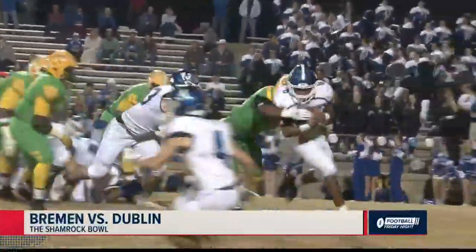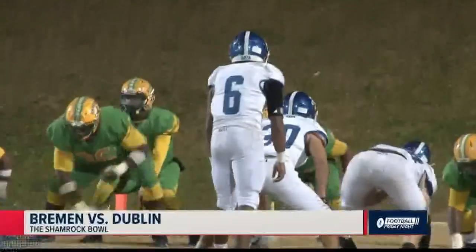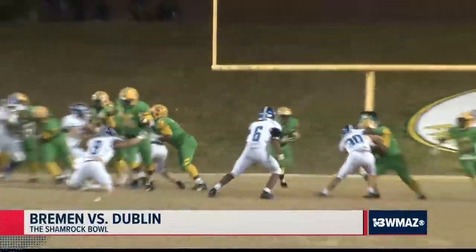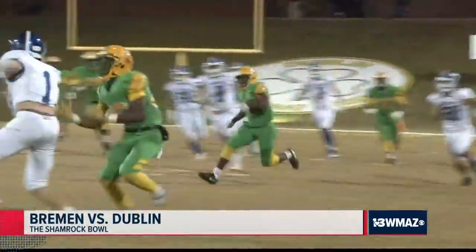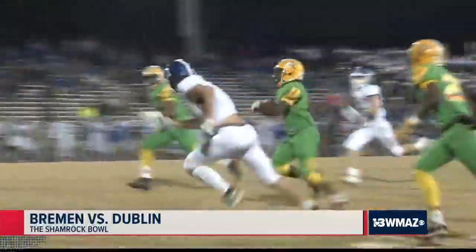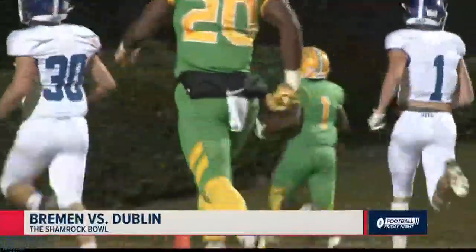Second quarter — kudos to the Dublin D. Romello Haidt with a tackle for loss, and the Irish offense getting ready to take the field. From their own 18-yard line, here is Zion Kemp around the left side, and he is G-O-N-E. Gone! 82 yards for a score. 25-6 fighting Irish.